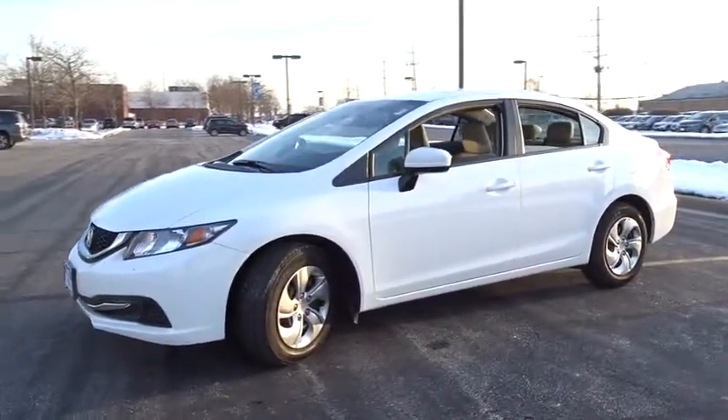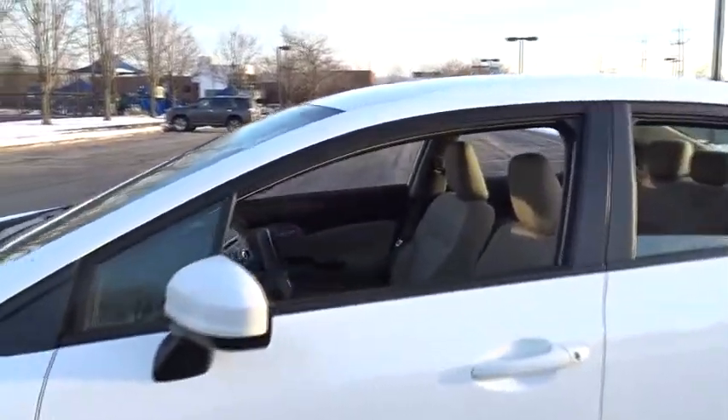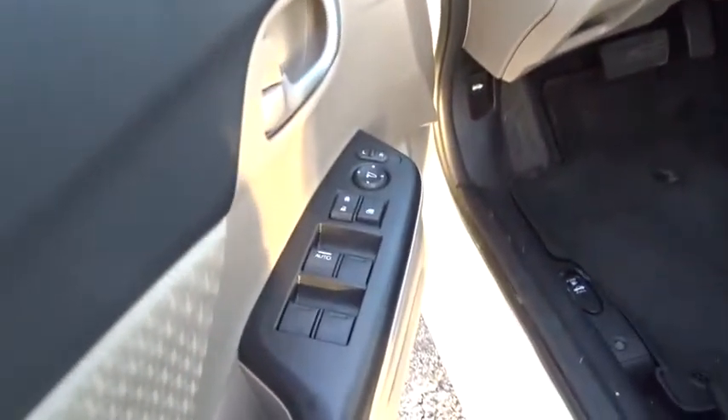Keyless entry, stability control, steering wheel audio controls, anti-lock braking system, backup camera, traction control, Bluetooth, power steering, adjustable steering wheel, floor mats, cruise control, rear defrost.